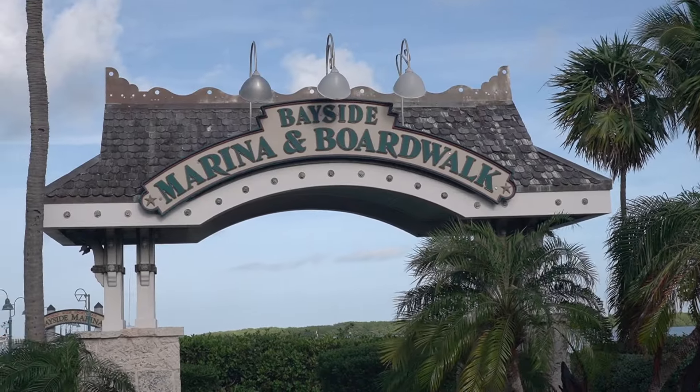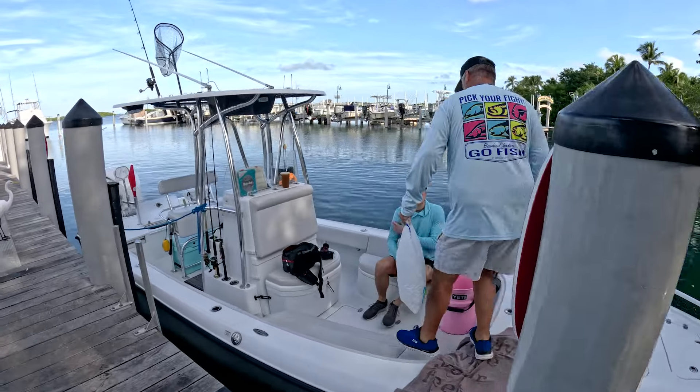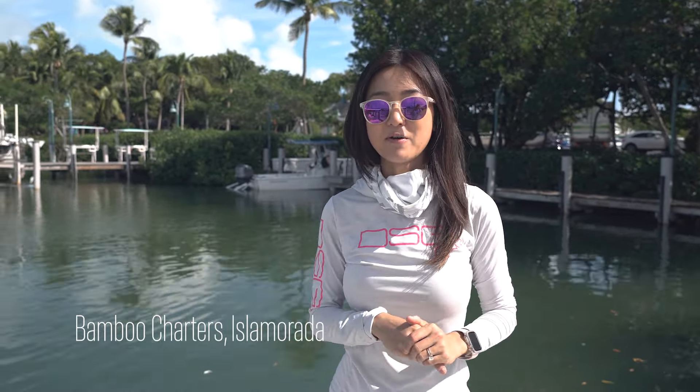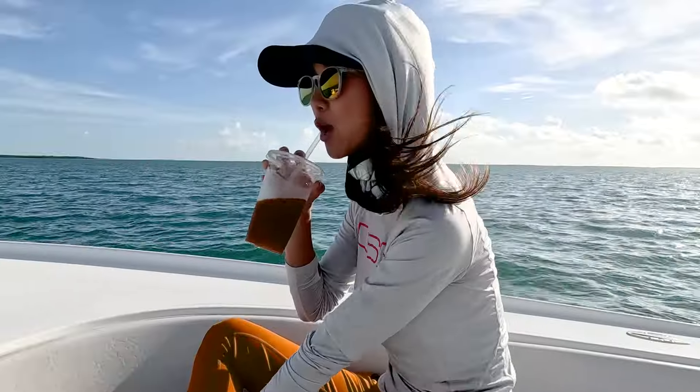Next stop in Isla Mirada, we met up with Captain Matt Bellinger of Bamboo Charters. We are on Captain Matt's boat — we're targeting several different species today: sea trout, jacks, black drum, and sharks are apparently biting too. We're going to go fish in the Everglades National Park, so let's go.